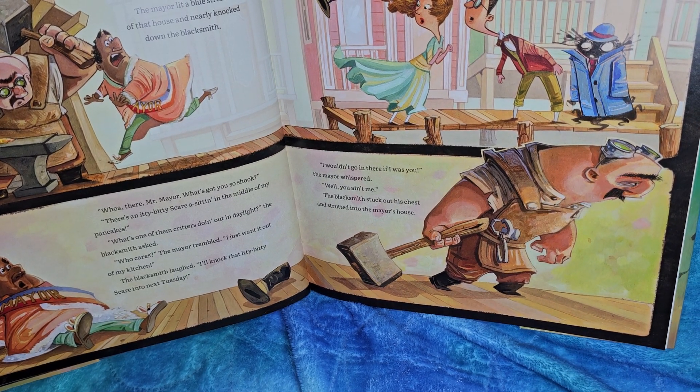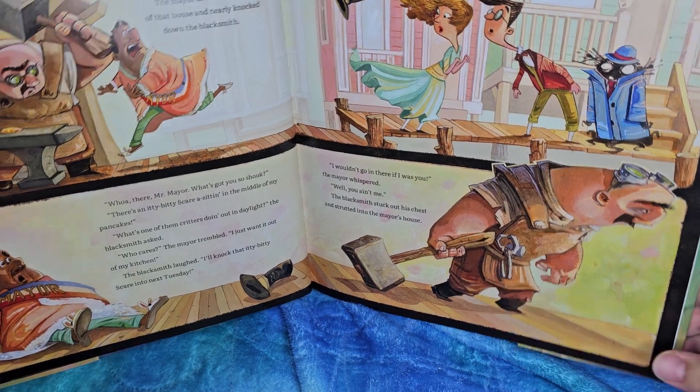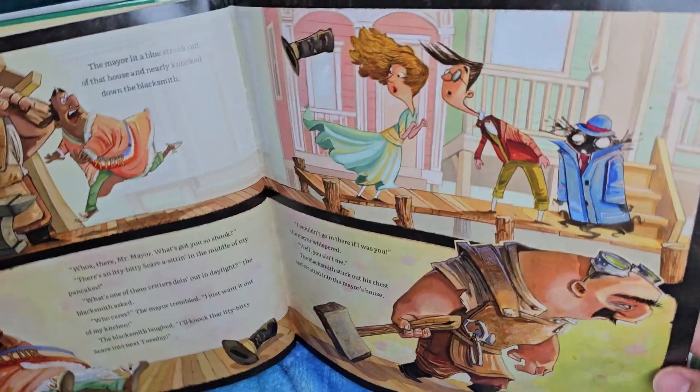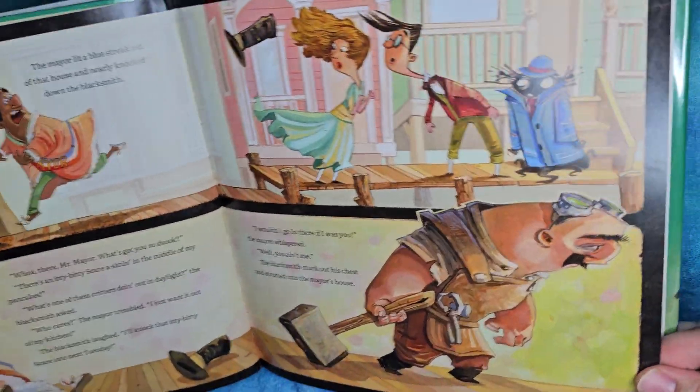'I wouldn't go in there if I was you,' the mayor whispered. 'Well, you ain't me.' The blacksmith stuck out his chest and strutted into the mayor's house. He sure is proud of himself! That huge black hat, that hammer's even bigger. I just can't get over how cute this is — look how cute the little scare is, just like, 'Don't mind me folks, just a normal person, do-do-do-do-do.'